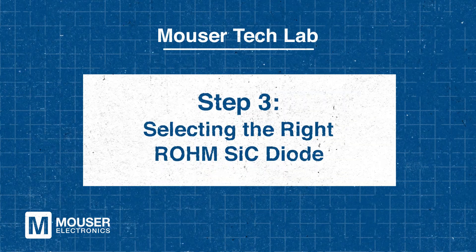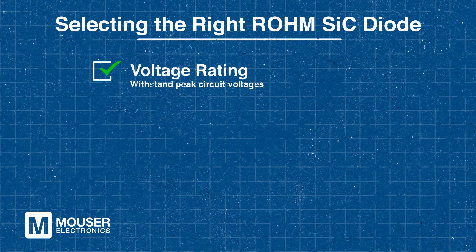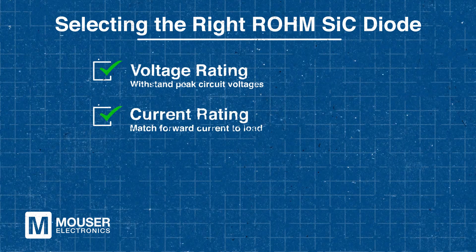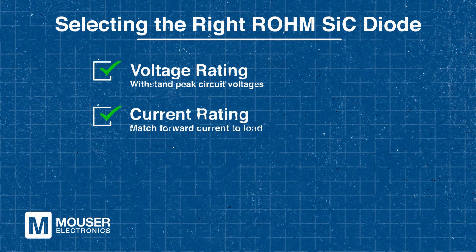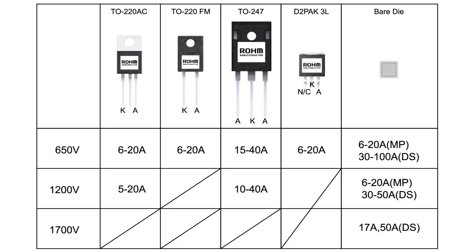Step three: selecting the right ROHM SiC diode. Choosing the wrong diode can lead to excessive power loss, overheating, and reduced system reliability, so it's important to select the right one for EV chargers or DC to DC converters. That requires careful evaluation of key performance parameters. The voltage rating must be sufficient to withstand peak circuit voltages, while the current rating should align with the expected load to ensure reliable operation. Additionally, thermal performance is crucial — choosing a diode with a low forward voltage helps minimize heat dissipation. ROHM's low forward voltage design reduces conduction losses while enhancing the overall system, giving designers peace of mind.